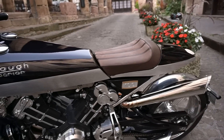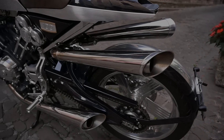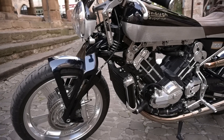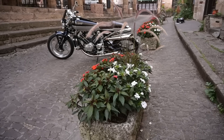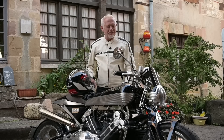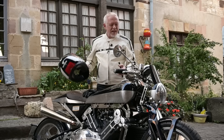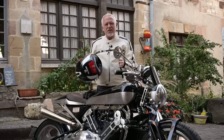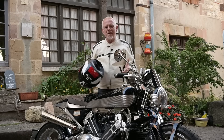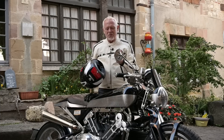In the case of this Brough SS100 anniversary special, many owners never even ride them, rather keeping them on display as engineering artworks and preserving them as financial investments to be turned at some point into a profit. That's understandable, I suppose, but if I had the money, I'd want to ride the bike.